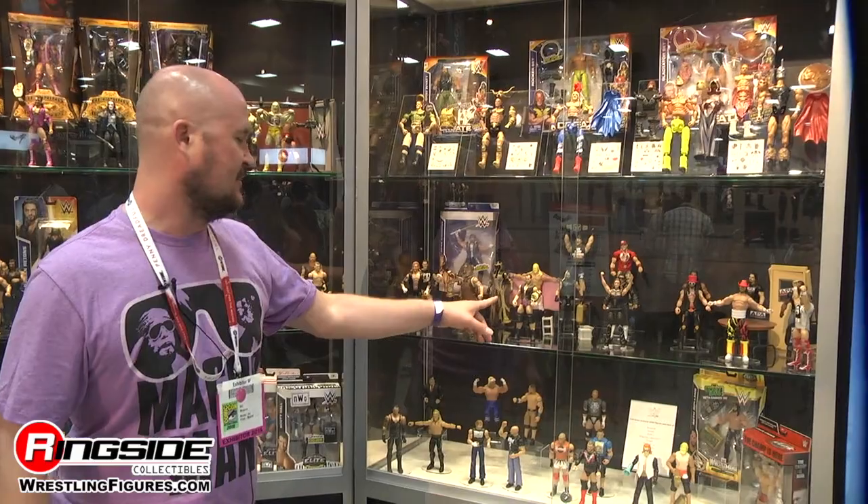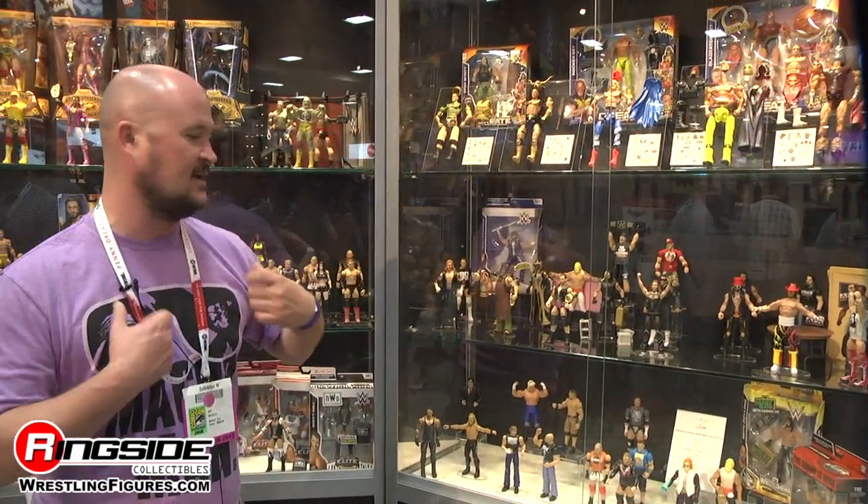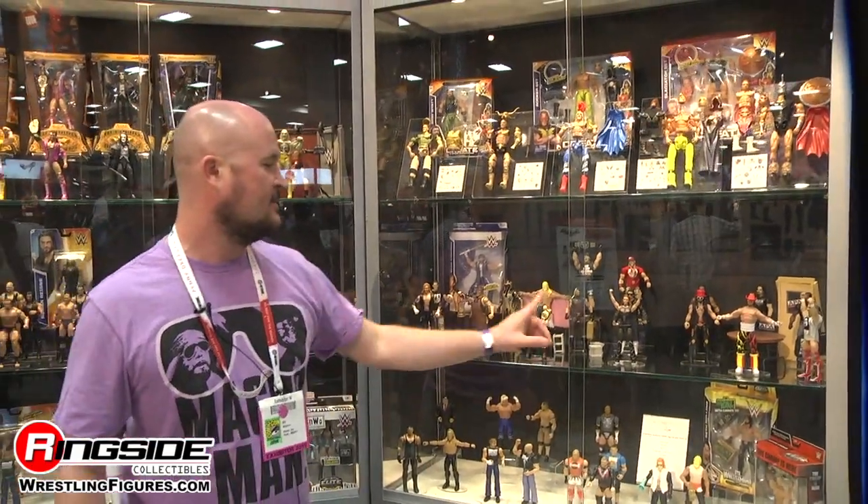Seth Rollins with the briefcase and CrossFit vest, along with some cinder blocks you can put Dean Ambrose through. Dean Malenko with the entrance vest and the Cruiserweight title. And Stephanie McMahon from last year's SummerSlam — I don't think anyone will ever forget that outfit. You can now own it in action figure form.